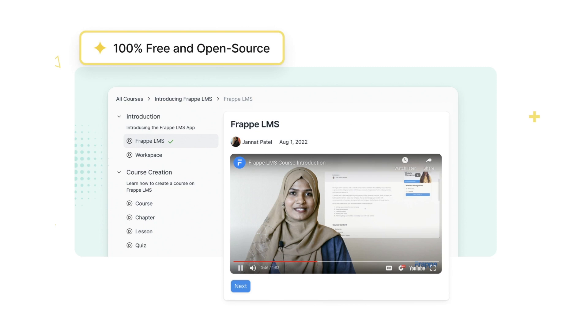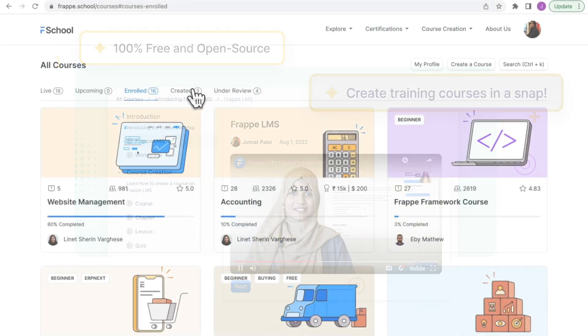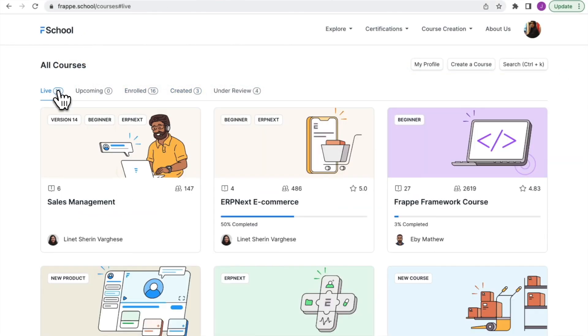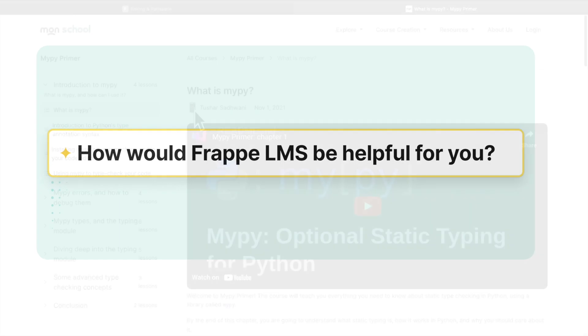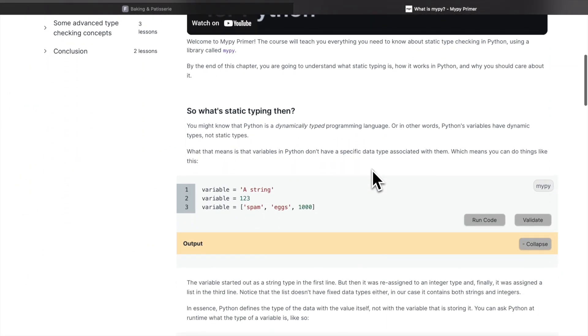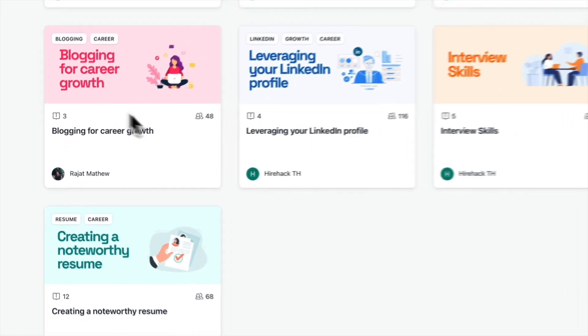Frappe LMS is a free and open source learning management system that will help you create training courses in a snap. With the clean design and user-friendly interface, you can tailor the platform according to your specific needs. You can publish a programming course for the tech community or even create a career-specific help course playlist.